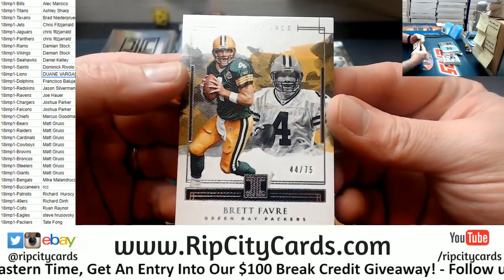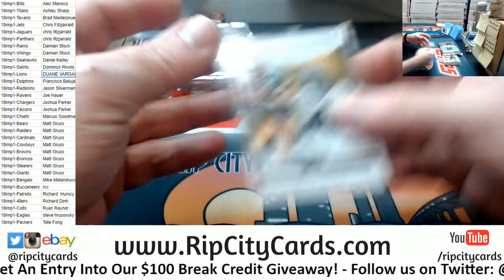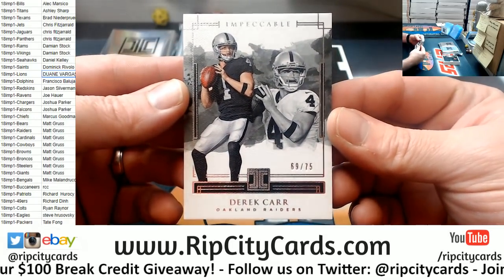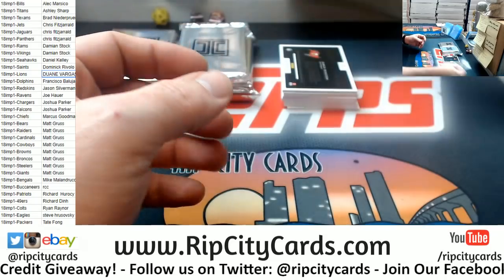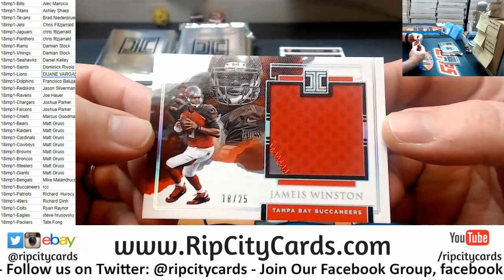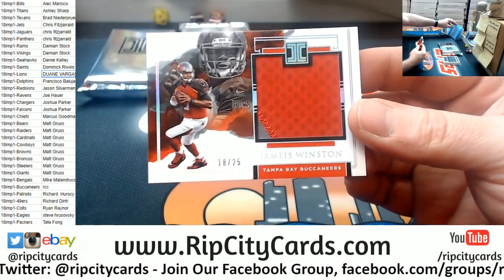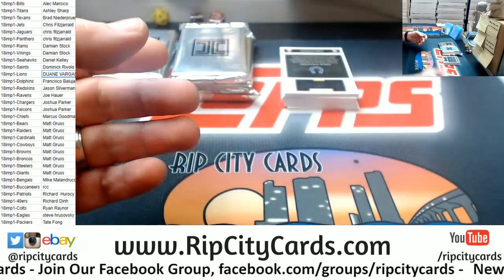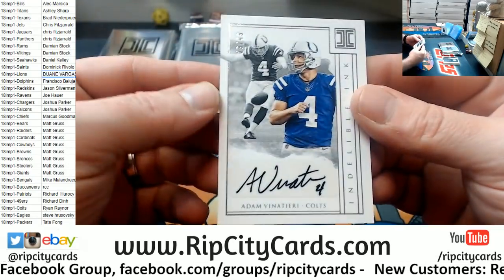A Brett Favre numbered to 75 for the Packers. I got a Derek Carr to 75 for the Raiders — nice looking cards. An Impeccable Jameis Winston 18 out of 25, three-color, Tampa Bay Buccaneers. And Adam Vinatieri.